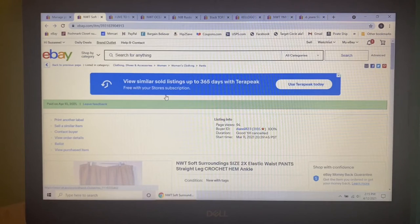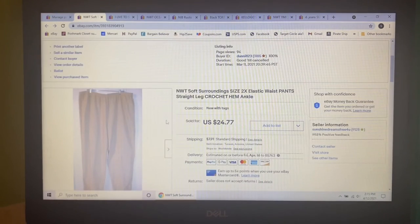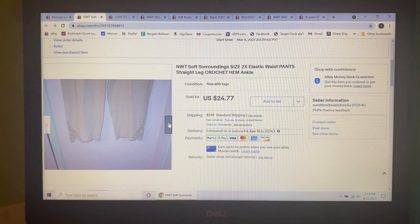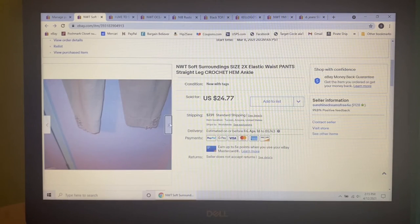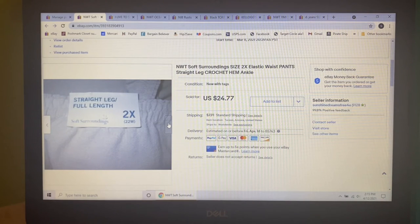Next item I picked up at Goodwill, so I'm into them for $3.29 — these Soft Surroundings size 2X elastic waist pants. What was so unique about them is they had this cool crochet at the hemline. It was just beautiful, and they were new with tags. I listed them for $24.77 but ended up sending out an offer to watchers for $22.90, and that's what they sold for.